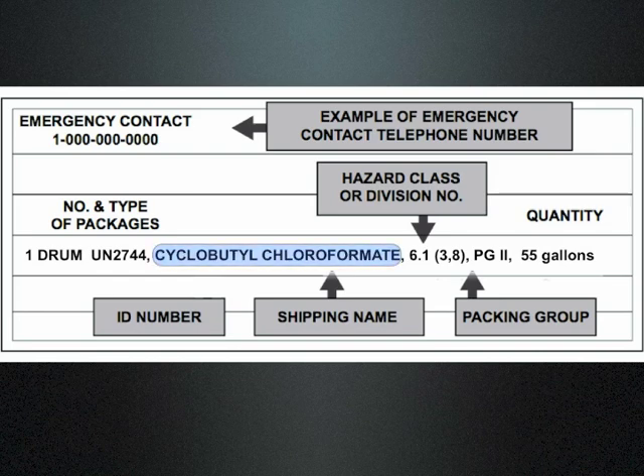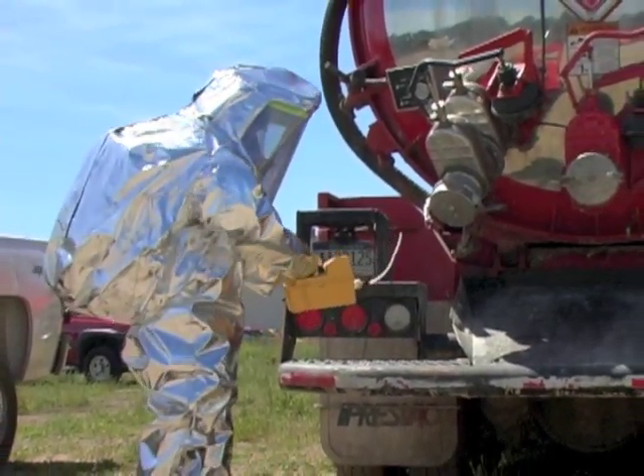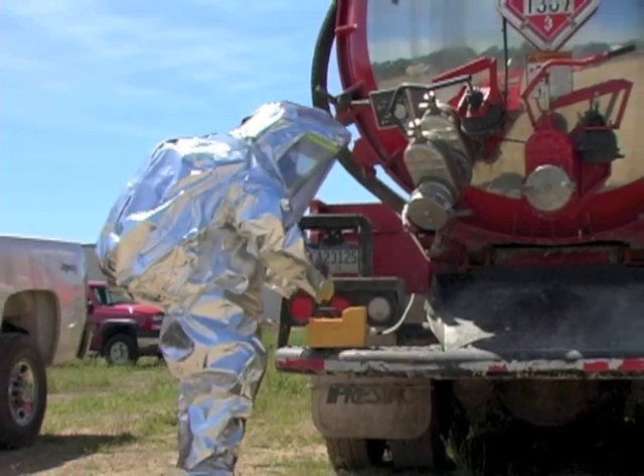The hazard class must be listed on all shipping papers, with subsidiary hazard classes listed in parentheses. A packing group with Roman numeral I can be a major hazard, while a packing group of Roman numeral III in general is not as dangerous. The hazard class and packing group provide a snapshot of the dangers associated with the product.